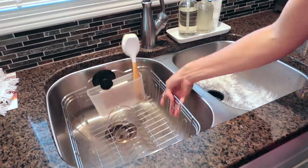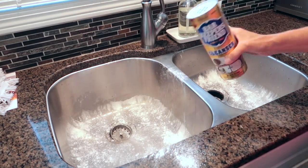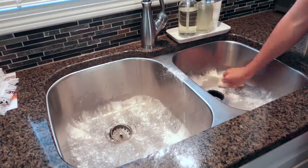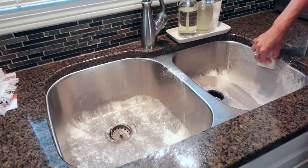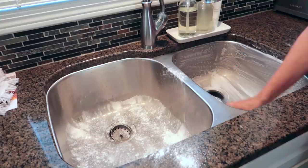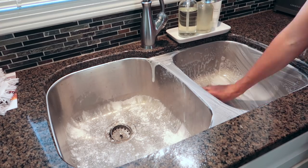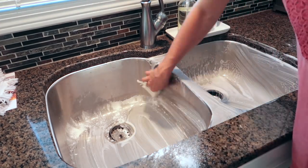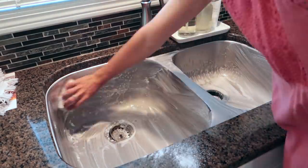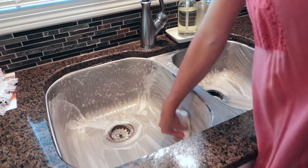In one of my recent vlogs I shared that I was trying Bar Keepers Friend for the first time. I was so-so about it at first, but I really like it — it's kind of growing on me. It seems to stay shinier a little bit longer than some of my other cleaners. It's also a very inexpensive cleaner, so I recommend you try it if you're looking for something new for your stainless steel sink. I put the powder in, scrub it, and then once the sink is clean I'm going to try something new: a garbage disposal cleaner I just picked up.